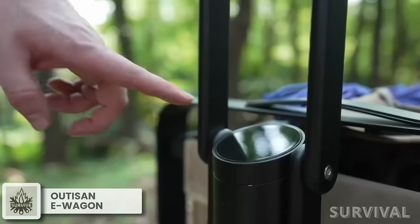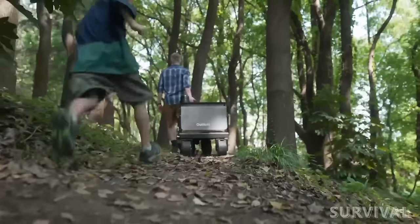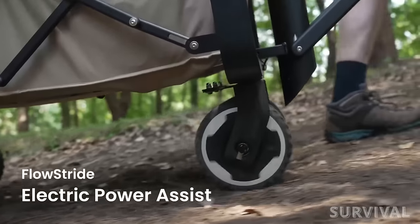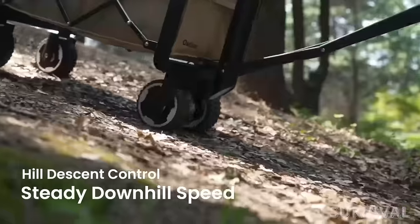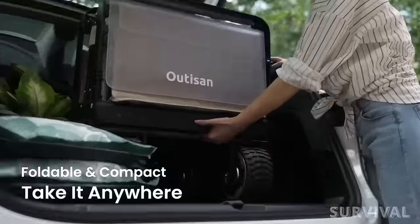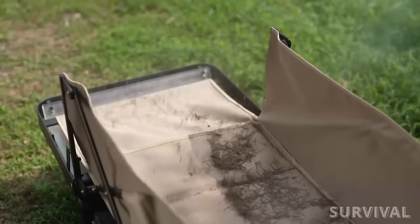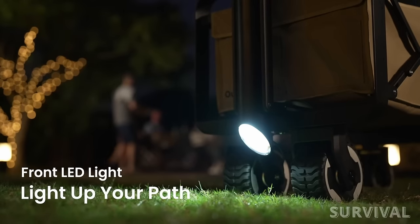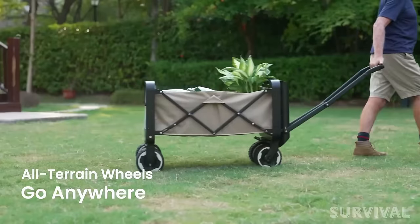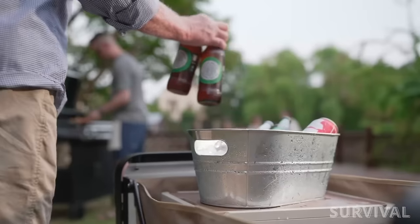This revolutionary electric utility wagon redefines convenience. Thanks to Audison's cutting-edge Flowstride technology, conquering different terrains is a breeze. It boasts electric power, assisted all-terrain wheels, and hill descent control, giving you the smoothest ride while hauling all your camping must-haves. Not to mention its foldable metal frame, compact enough to fit in your car trunk, and a washable fabric that's always easy to clean. With LED lights to illuminate your path and a handy USB port to keep your devices charged, this wagon is the ultimate outdoor companion. And it doubles as a nifty table stand for movie nights and gaming sessions.